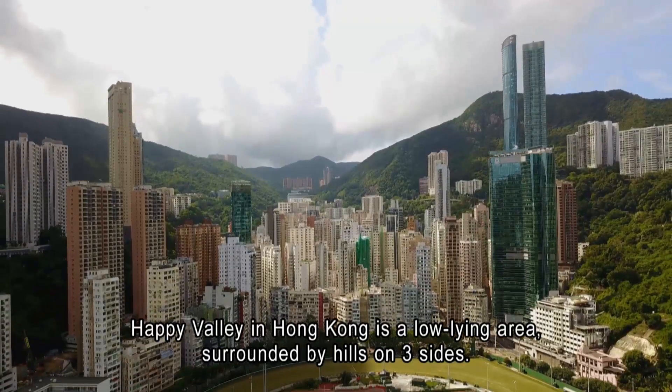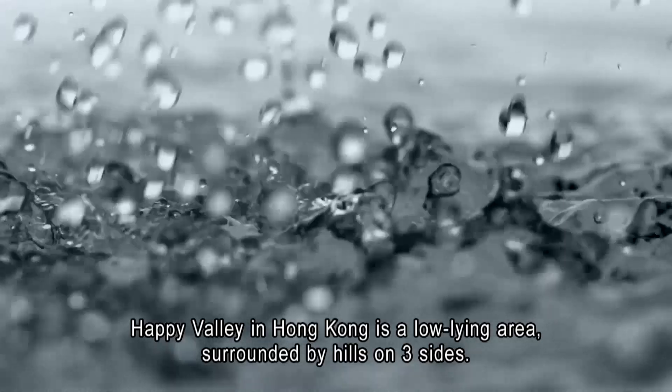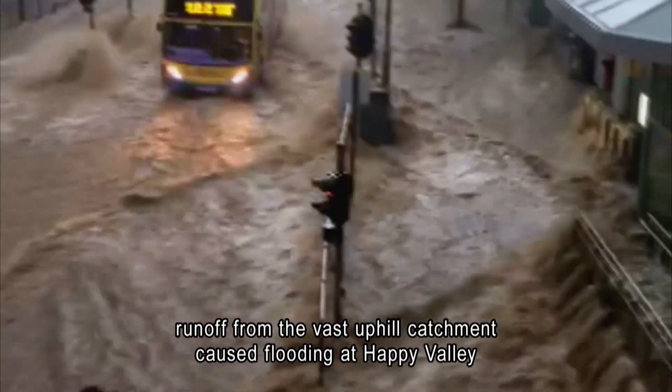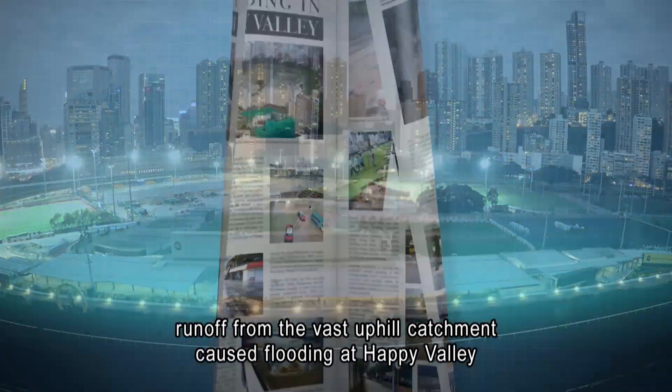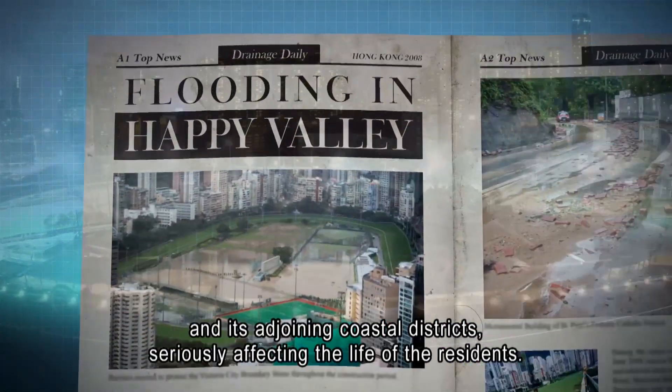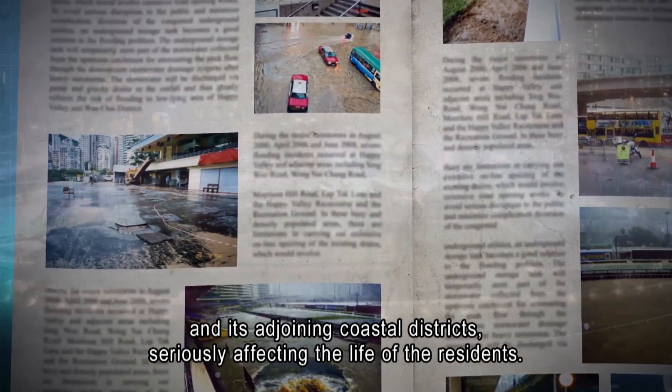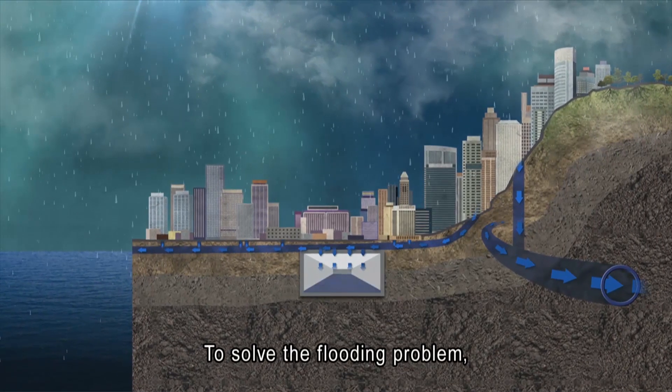Happy Valley in Hong Kong is a low-lying area surrounded by hills on three sides. During heavy rainstorms, runoff from the vast uphill catchment caused flooding at Happy Valley and its adjoining coastal districts, seriously affecting the life of the residents. To solve the flooding problem,